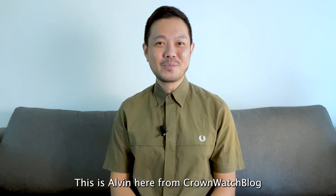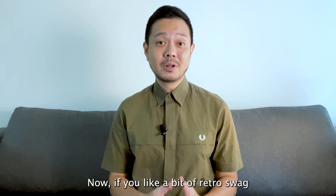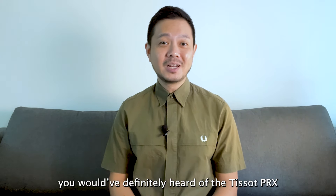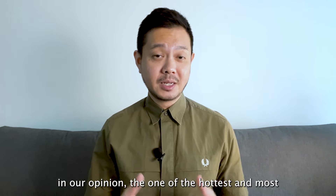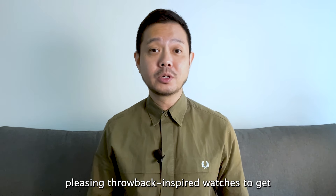Yo what's up guys, this is Alvin here from Crown Wash Blog. We are back with another 60 second review. Now if you like a bit of retro swag and nostalgia in your watches, you would have definitely heard of the Tissot PRX. Launched in 2021, the PRX collection is in our opinion one of the hottest and most pleasing throwback inspired watches to get.